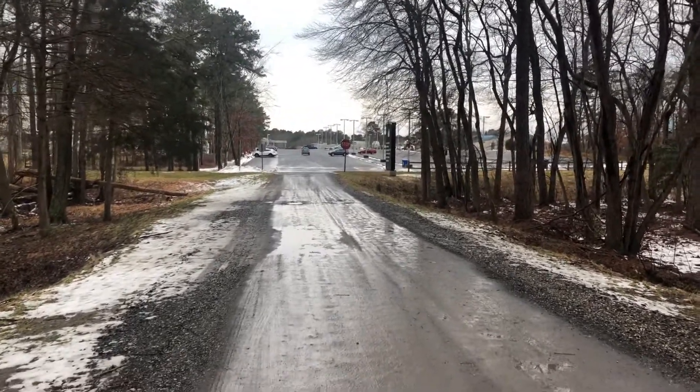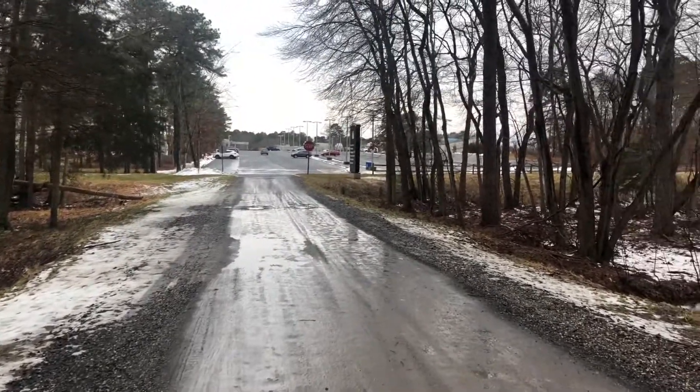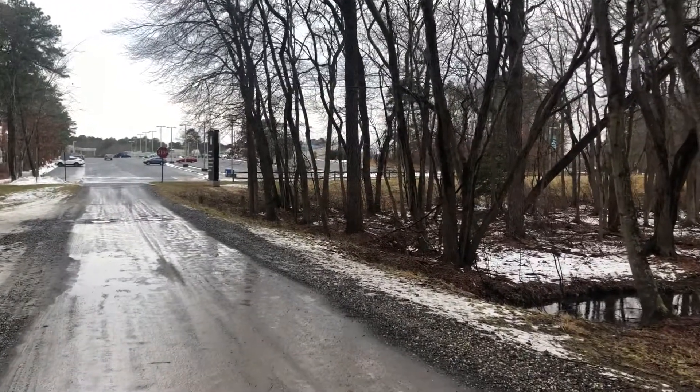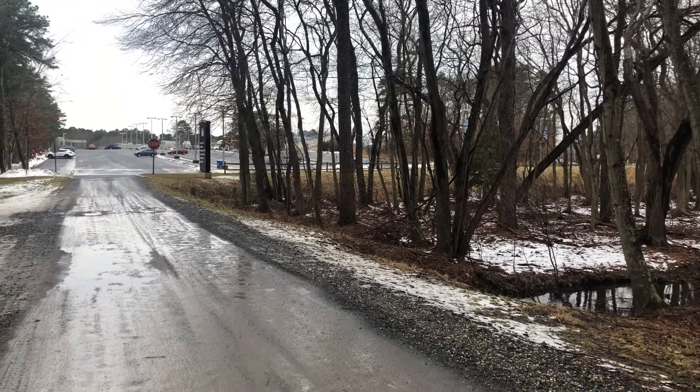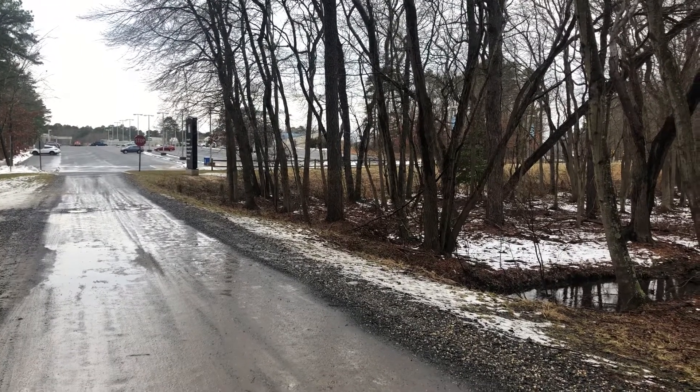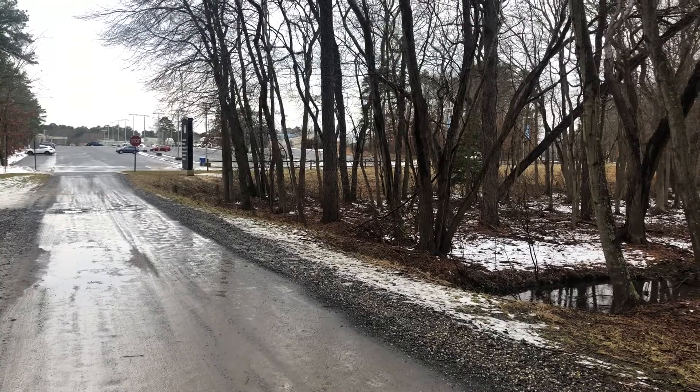Today I'm visiting the campus of Stockton University. They're our partner in the Oak Lane Maple Project, providing supplies and boiling of sap once we get to the volume where we can't do it ourselves.